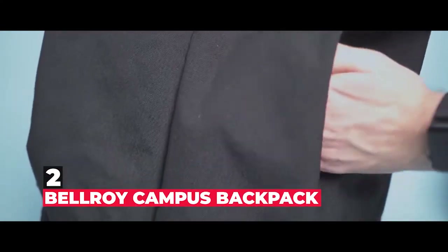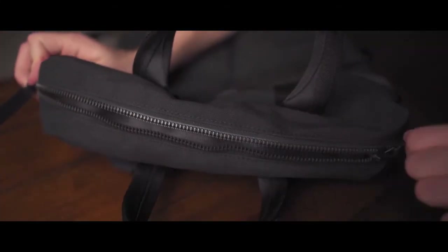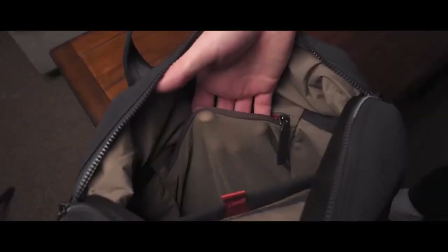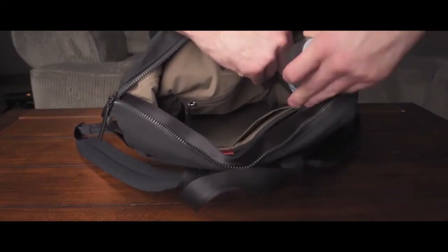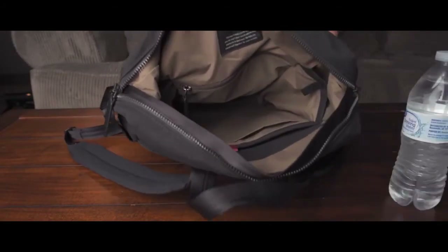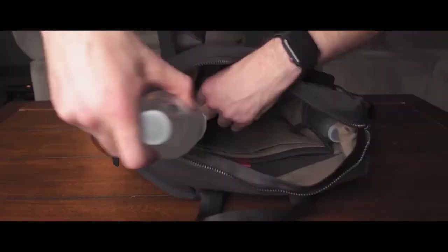Number 2 is Bellroy Campus Backpack. Bellroy makes high-quality accessories built to last. Comfort shoulder straps and back padding systems make this durable bag easy to carry all day. This 16-liter backpack is on the smaller side, but it has a well-padded laptop compartment as well as plenty of space and pockets for all of your daily essential items. Choose from several colors.